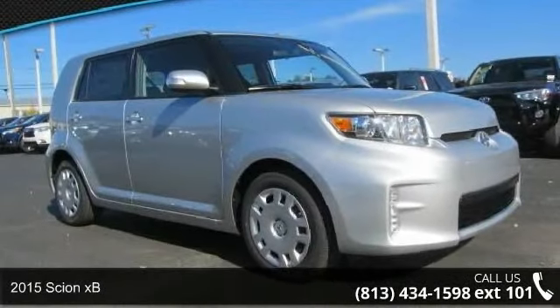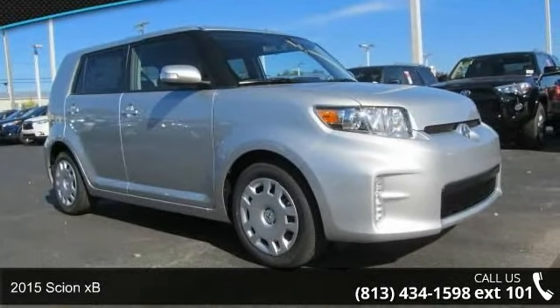Check out this 2015 Scion XB. This may be the set of wheels you've been looking for.